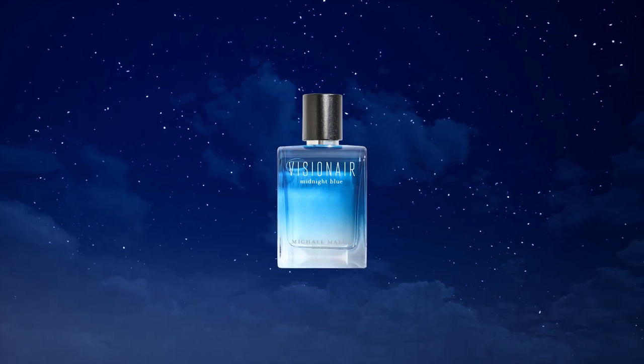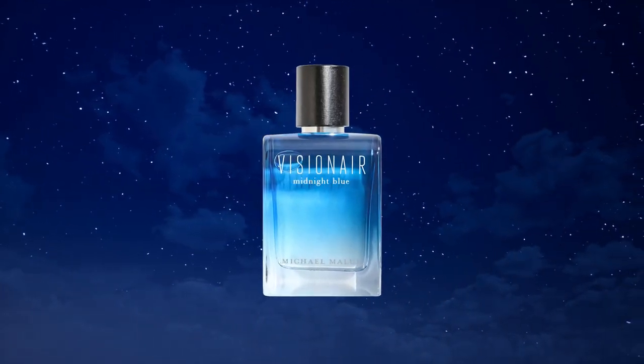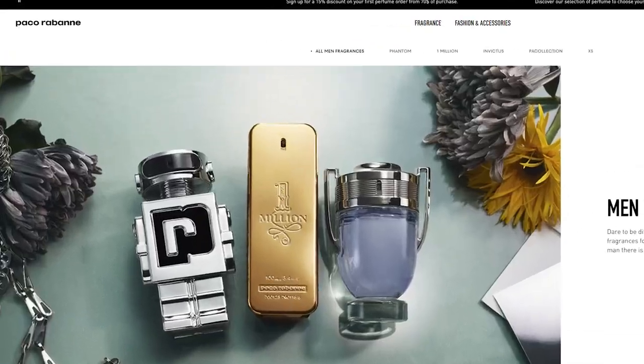The duo to Ocean Noir is the lighter, airy, or ozonic side of blue — Visionnaire Midnight Blue. It has a really unique opening of bergamot, lavender, and a little bit of watermelon, going from tropical to more of a sunny side of fruit. The heart is lotus and jasmine, then that amberwood base similar to ambergris, patchouli, and musks. Similar to Ocean Noir, it's got that nice blue background, but it's a lighter, more ozonic side of blue with a bit of fruit. Both of them are excellent. The house is Michael Malul, and the outstanding blue duo is Ocean Noir and Visionnaire Midnight Blue.